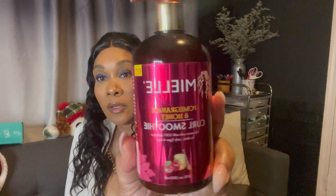It's the Mielle Pomegranate and Honey Curl Smoothie. It enhances curls with soft definition for thick, curly type 4 hair. I'm technically a type 4 hair anyway, so that's why I got a lot of products for that type.